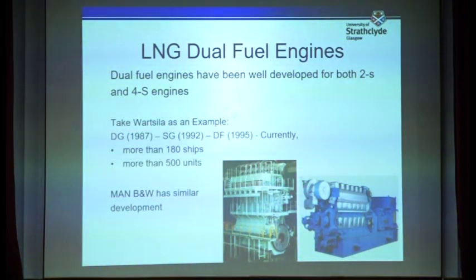For conventional ships to burn LNG, you have to convert the engine first. Conventional diesel engines can be converted into dual fuel engines, where you can use both LNG and diesel fuel. Two large engine manufacturers — Wärtsilä and MAN W — both have two-stroke and four-stroke dual fuel engines on the market. Taking Wärtsilä as an example, they have more than 180 ships worldwide installed with their dual fuel engine, with a total delivery of more than 500 units. So we have engines available for running with LNG.